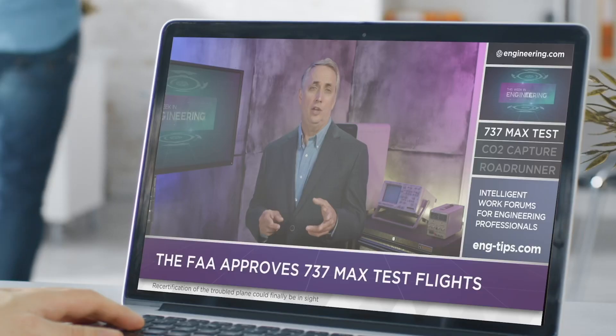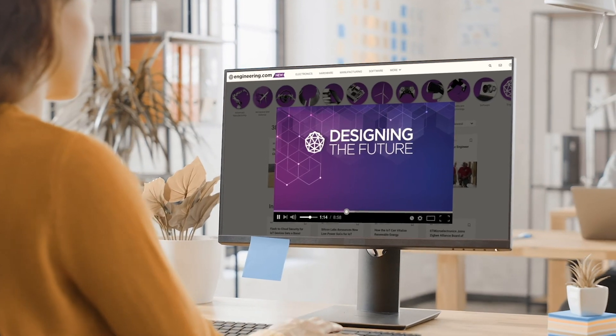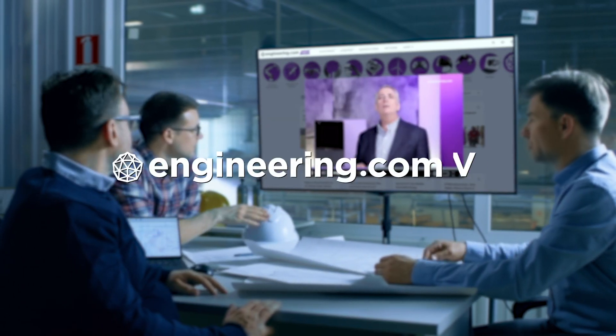This episode is brought to you by Engineering.com, a globally trusted source for engineering content. Check out this and many other exclusive videos for the Engineering Professional found only on Engineering.com TV today.